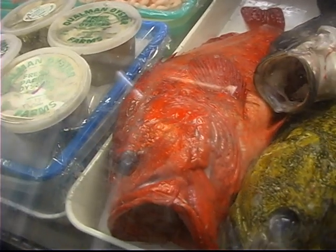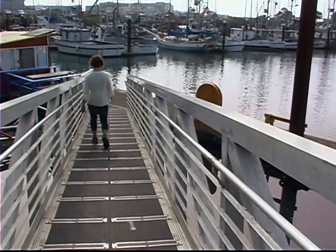Of course, another great local product on the coast is fresh fish. So if you're down here in Harbor, right next to Brookings, you can actually come down and buy fish right from the fishermen.